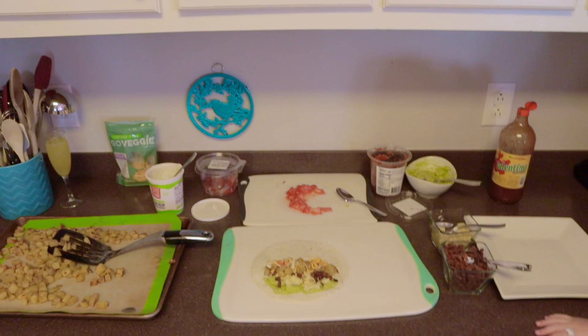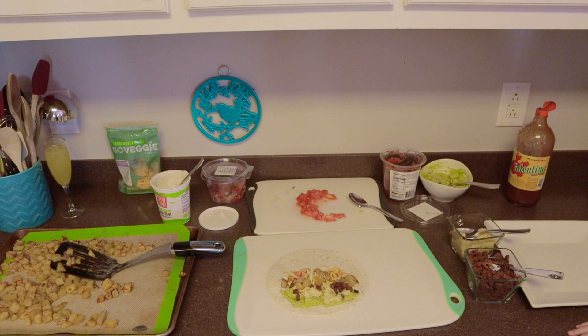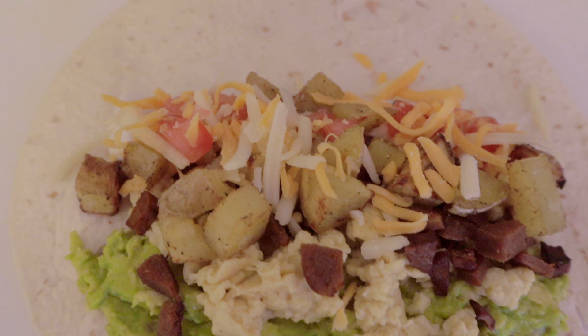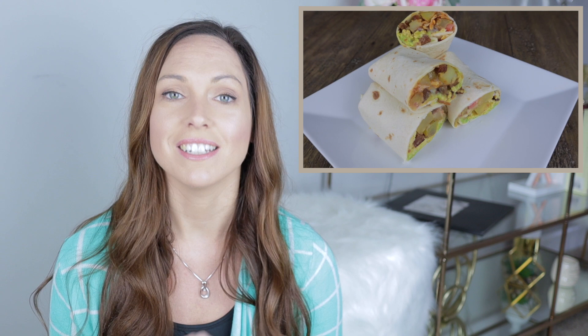Meatless chorizo — we do like it, we've had it on nachos and now in the burrito, very tasty. Of course we needed potatoes in the breakfast burrito: cubed potato with olive oil, cumin, paprika, garlic, onion powder, and parsley, baked at about 400 degrees for 20 minutes, then broiled a little bit. We layered it all in with fresh avocado, vegan sour cream, and a little bit of hot sauce. It was a delicious breakfast burrito — really just hit the spot.